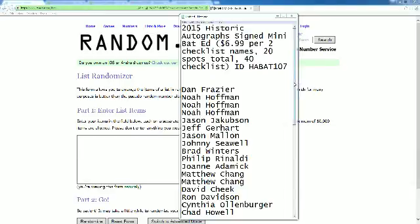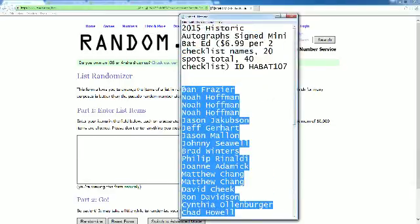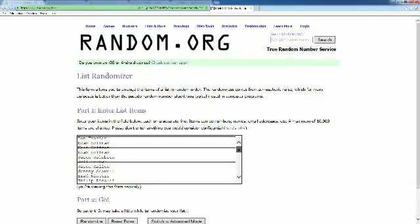We've got Dan F. in the top spot. Down at the bottom is Brian S. Good luck to you. Let's go ahead and copy this list here into random — we go seven times.